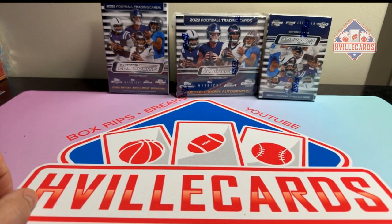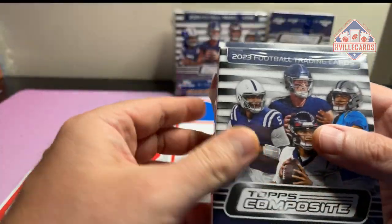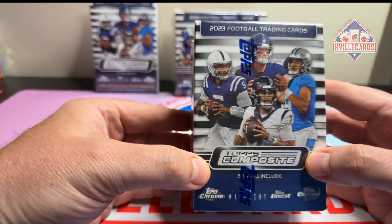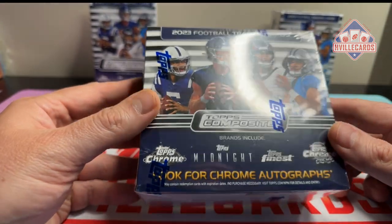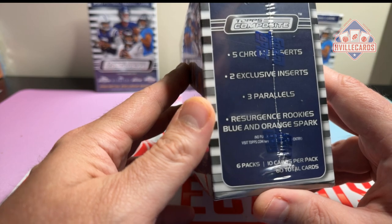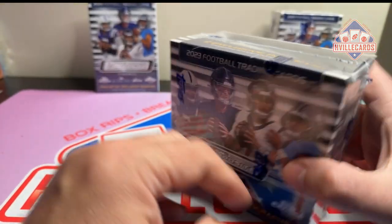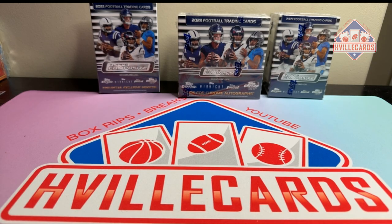Today, Topps Composite. We have got a hanger pack with stuff on the back, a blaster box, and a mega box. And I heard these are the best ones. The mega box has five chrome inserts, two inserts, three parallels, different cards - but autographs, that's what I want. So this is what we're going to open. I haven't opened these yet. I know I'm late to the party.